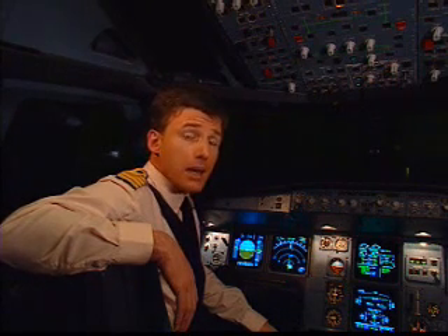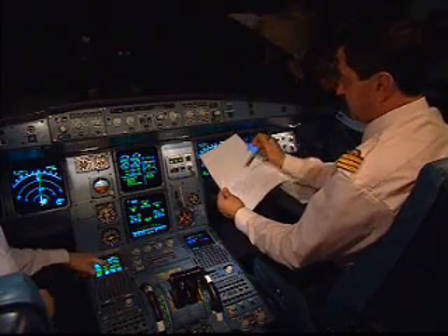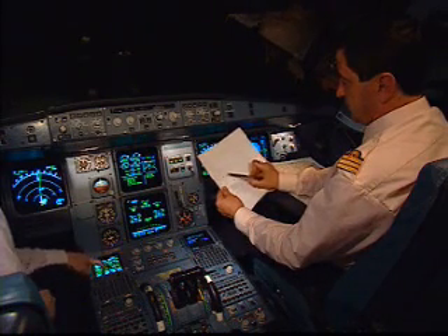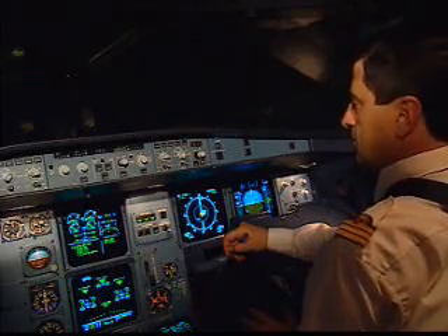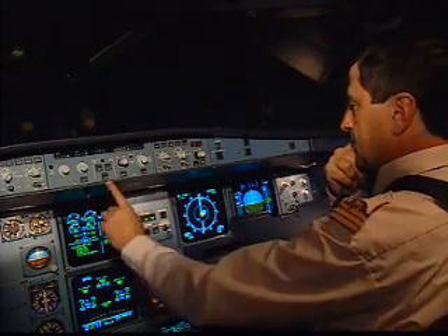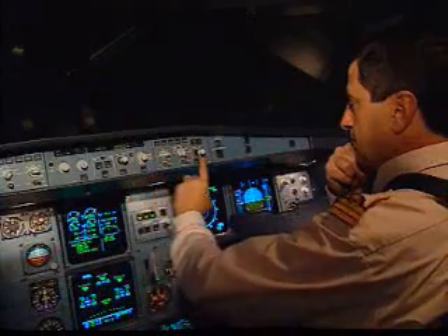Let's have a look at another very interesting set of computers: the flight management and guidance system, the FMGS. This tool allows you to follow your flight plan exactly, both laterally and vertically. Let's look at some more components of the FMGS, most of which you are very familiar: the autothrust, the autopilots, and the flight directors.